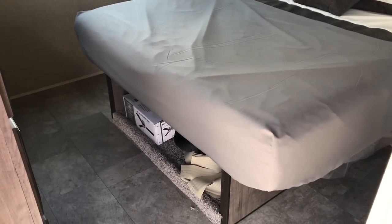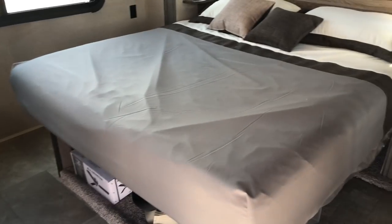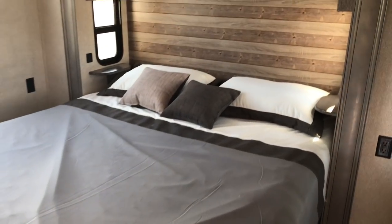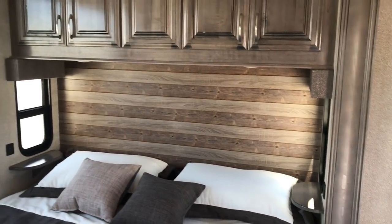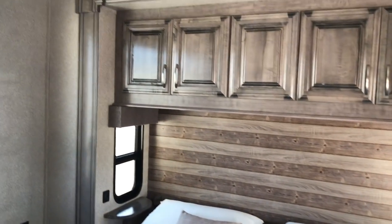Before I forget, I am very grateful to the dealerships that let me do what I do — let me come out here and show y'all what they have in stock and that sort of thing. Today I am over at Reed Camper in Huntsville, Alabama.